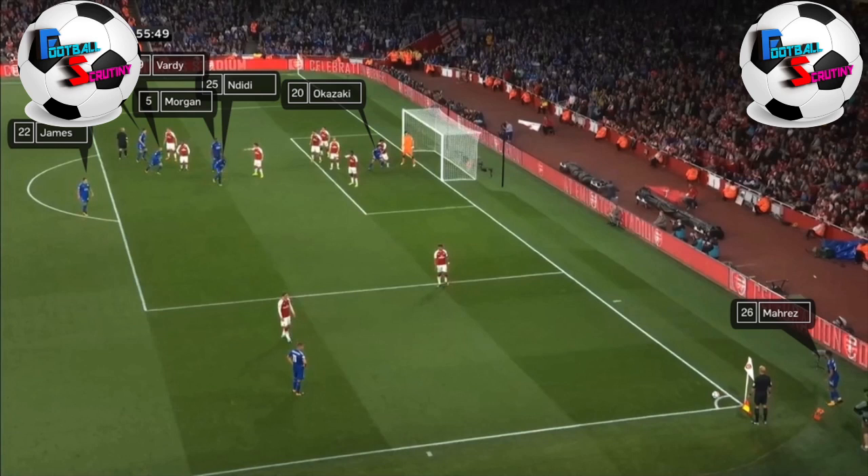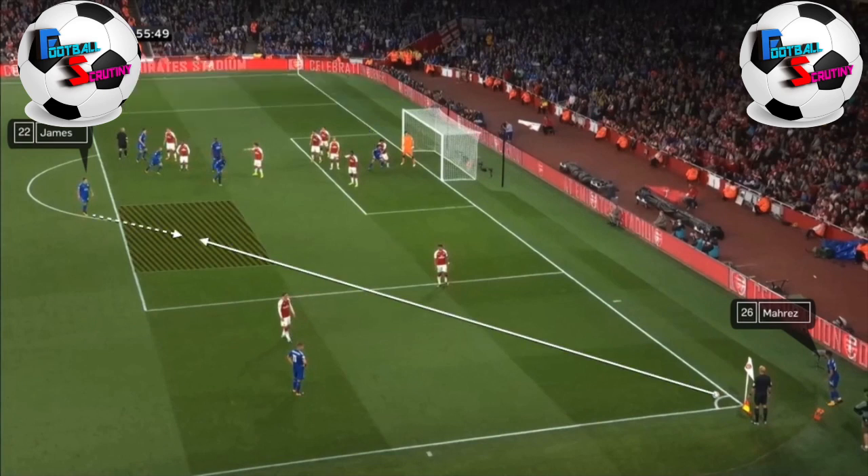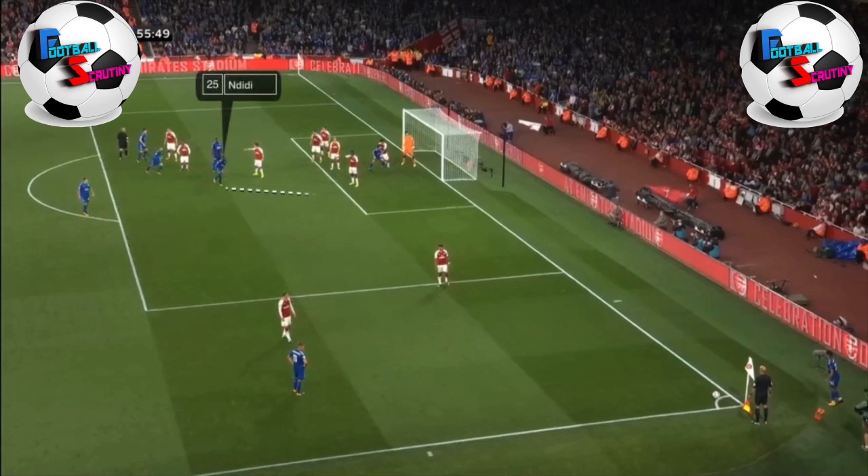The first thing I spotted was the space that James has got on the edge of the box — if Mahrez just plays a ball through there, no Arsenal player is going to get there and it's a free shot on goal. But instead, I wanted to look at the run Ndidi makes across the front of that first Arsenal defender defending zone on the edge of the six-yard box, and the way Vardy moves into the space just behind him when he vacates it. Morgan also moves into the same zone.